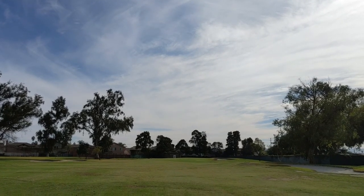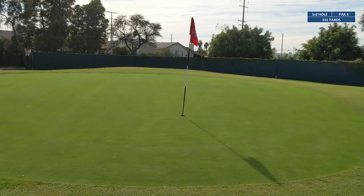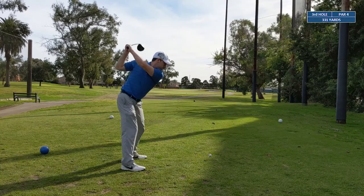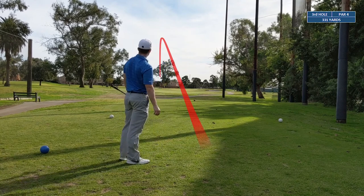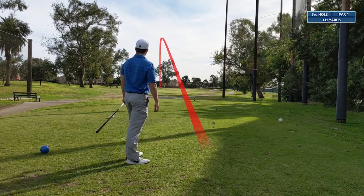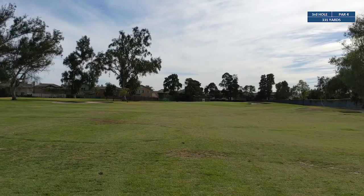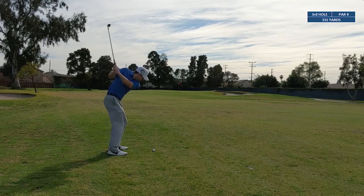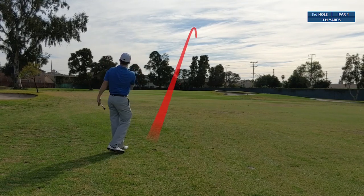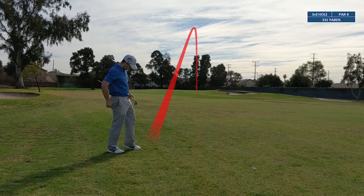Hole number three is a par four, 331 yards. We're gonna be taking driver off the tee — there's no danger ahead. The drive held a bit to the left but we should still be sitting in the left side of the fairway. The approach shot sits about 80 yards away — caught it pretty clean and knocked it about ten feet past the hole.